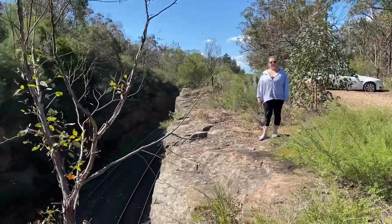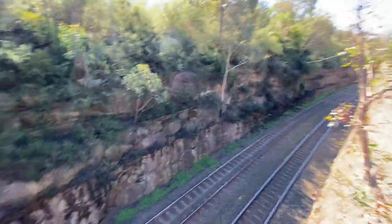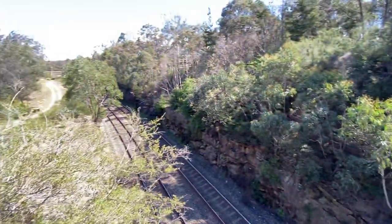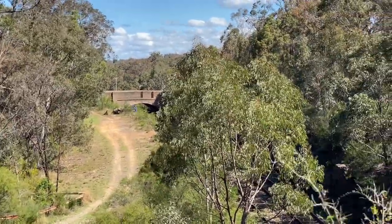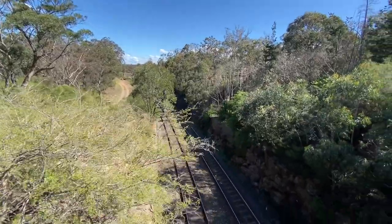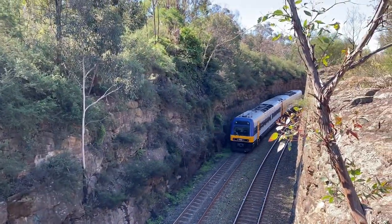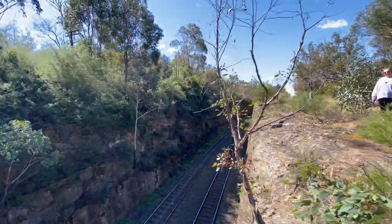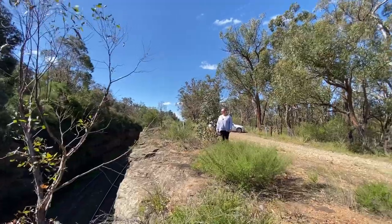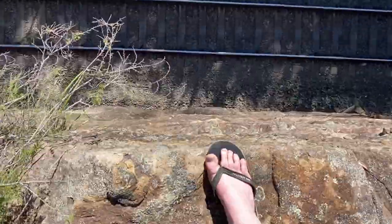We have a passenger train coming any second — it's coming from this way actually. Here comes our passenger train. This is a test shot for when 3801 comes. Very cool shot — what do you reckon, babe? She's worried about me, which is very reasonable.